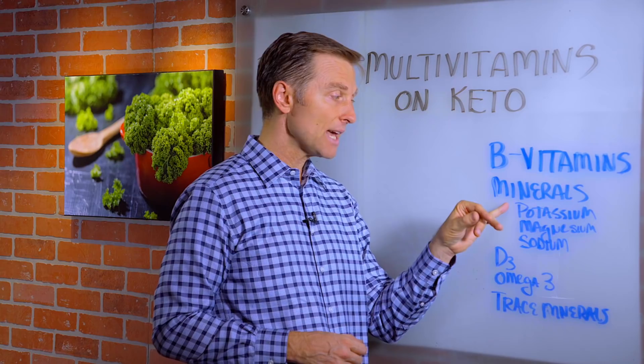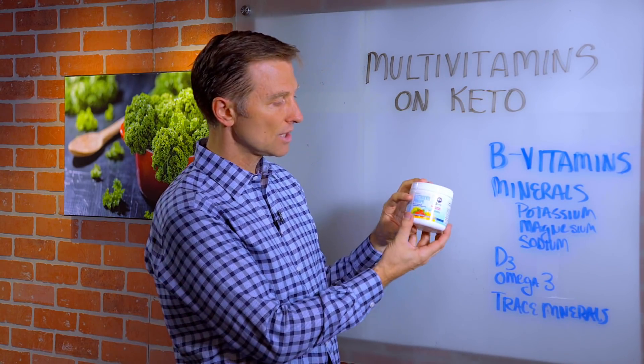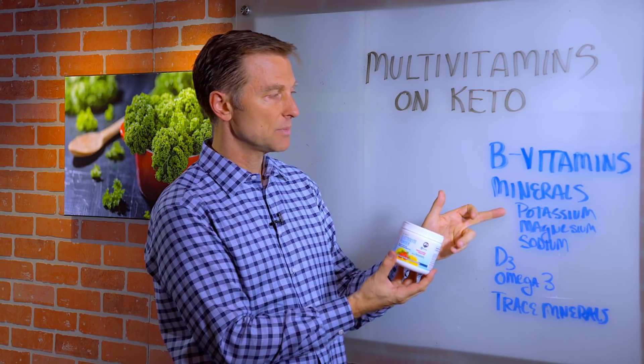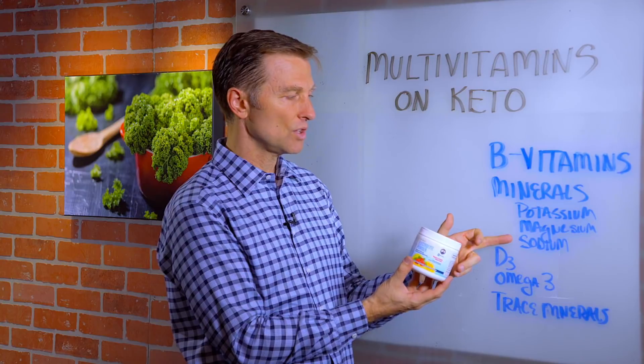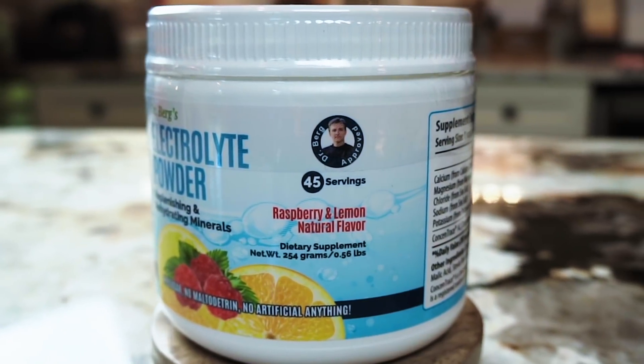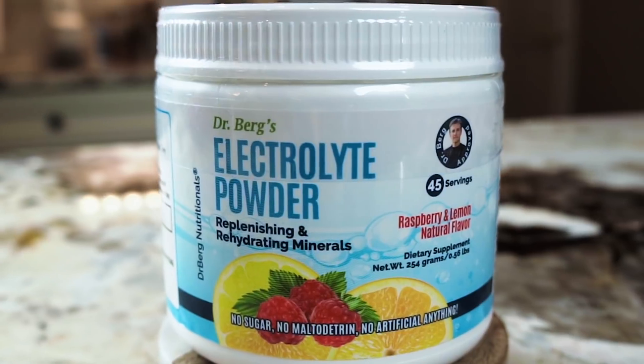We do need a lot of potassium and a good amount of magnesium. I use the electrolyte powder because it has a thousand milligrams of potassium citrate. It has a good amount of magnesium and a little bit of sodium, so you may need to enhance the sodium separately. It doesn't have any maltodextrin, no sugar, and it has trace minerals in it as well.